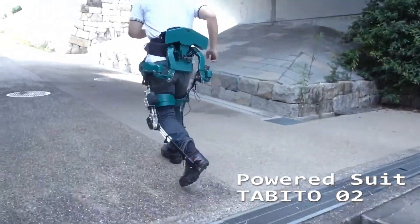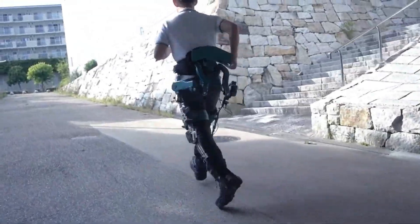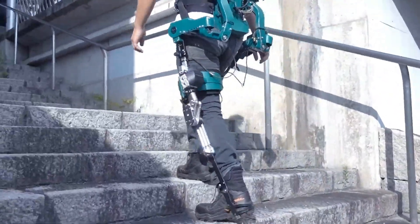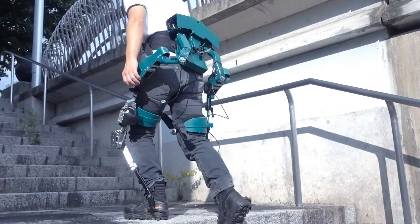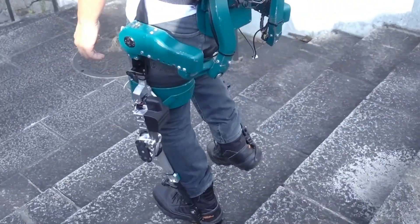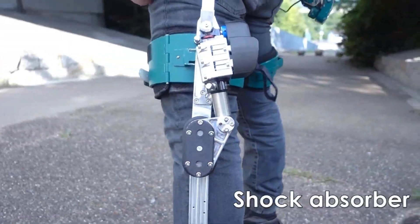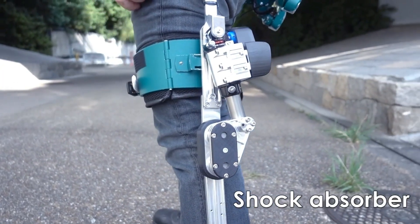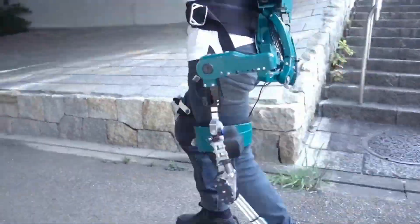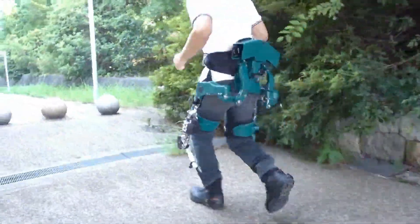The creators of this exoskeleton believe that with it, you can run effortlessly on all types of terrain. Created in Japan, the device helps reduce stress on the joints and waist and also absorbs some of the shock load inherent in running. The manufacturer also previously created an exoskeleton that allows a person to lift 220.5 pounds to a height of up to 6.6 feet, and this model is an auxiliary option suitable for delivery workers.